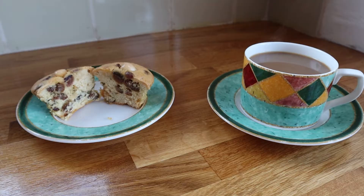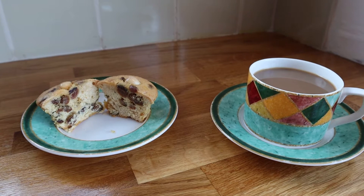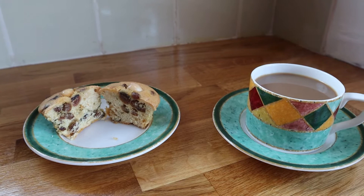A Dundee cake muffin and a lovely cup of coffee. I've cut the muffin open so you can see the richness of the fruit inside — fruit, almonds and marmalade of course, which makes the cake taste very tangy. A beautiful cake. The Dundee cake muffin was superb; I could really taste the marmalade in it. A really beautiful cake — it went down very easily. And the coffee was nice and strong, just what you need in the middle of the morning.